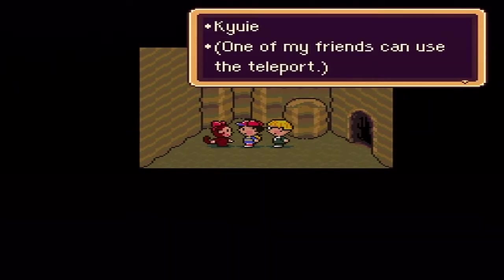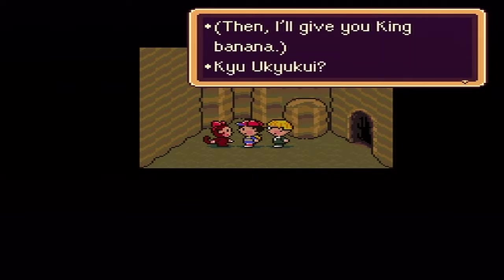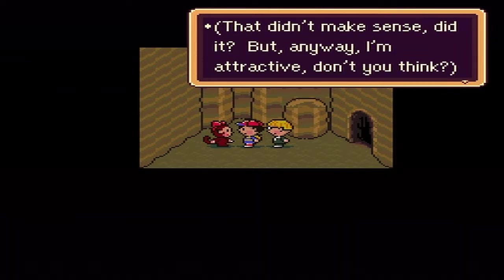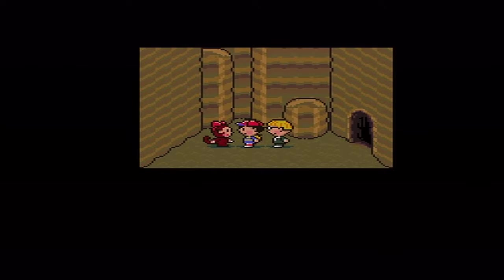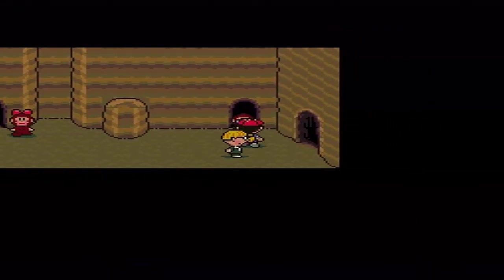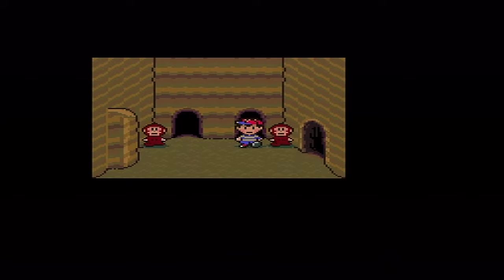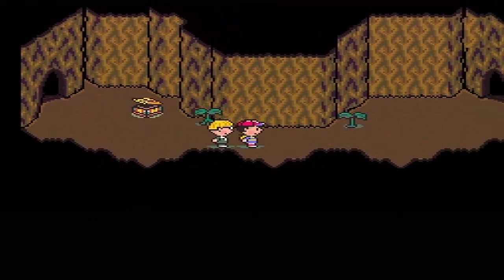'One of my friends can use this to teleport.' Okay so this is the monkey right here that wants the fresh egg, and inside there's a Neutralizer. It's like the Shield Killer but it targets everything and deletes shields at 100% accuracy, so we kind of want that.